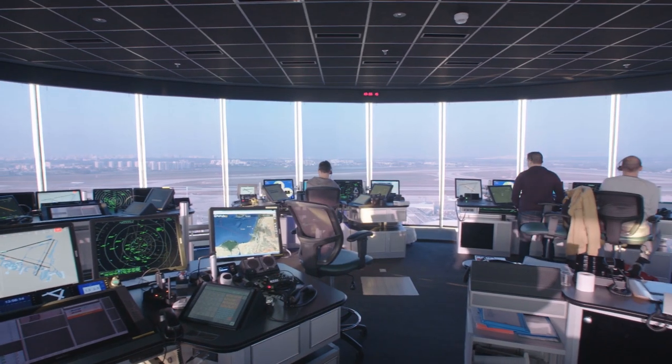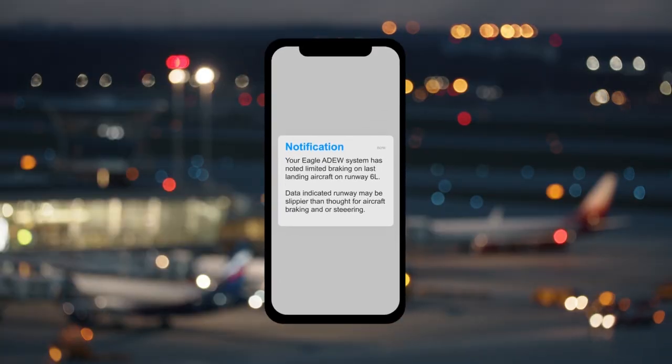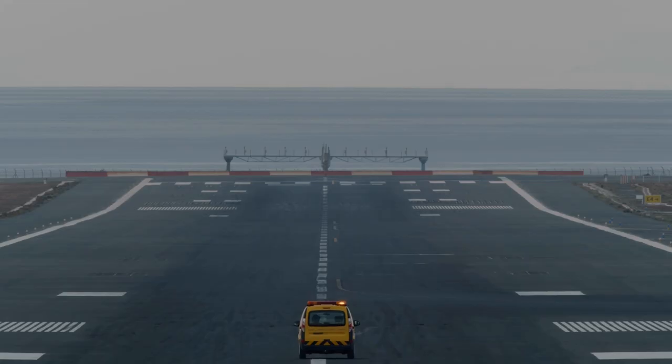When alerts are generated, they are immediately sent to airfield operators' digital devices to possibly initiate a runway conditions assessment remediation.